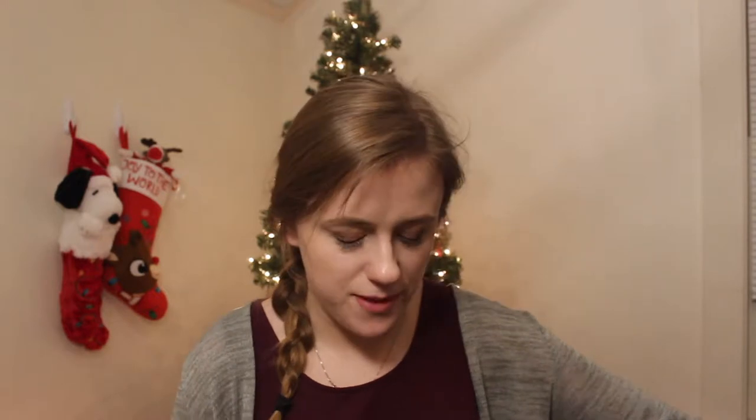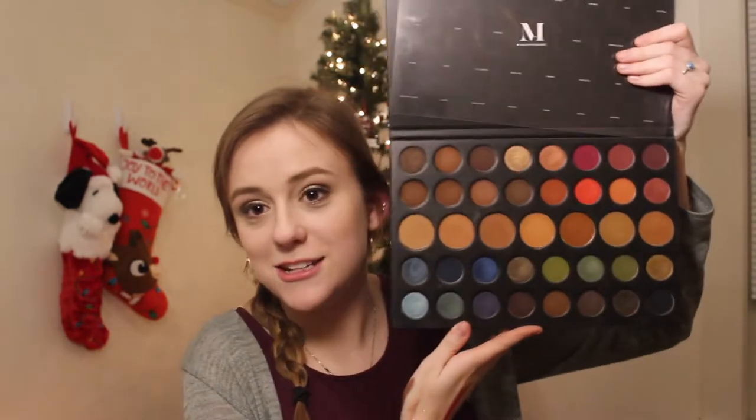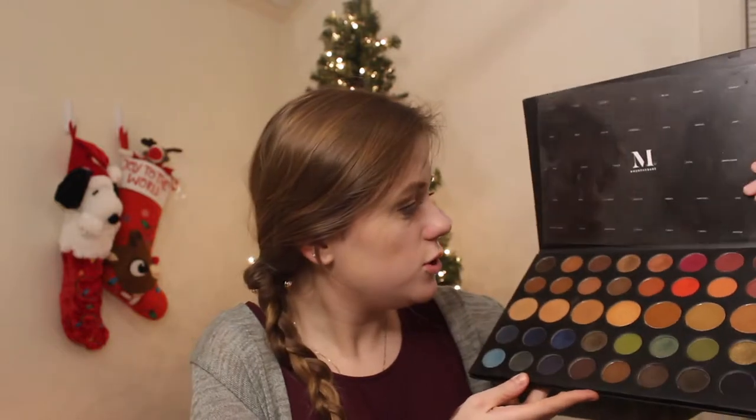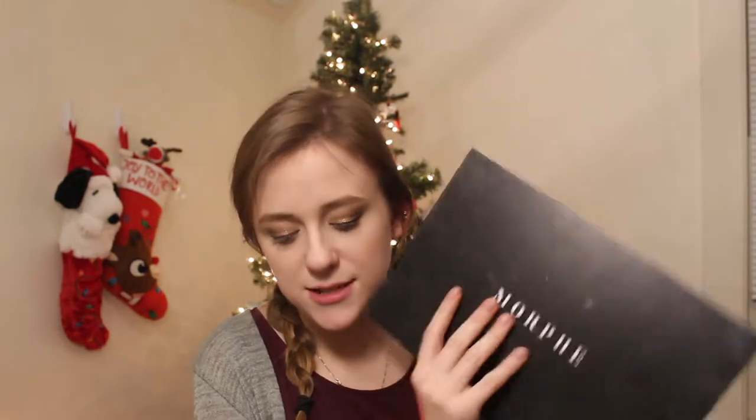The first one is the Violet Voss HG Holy Grails palette — I got this in my Boxy Luxe this month. This is such a nice quality palette; Violet Voss knows how to do eyeshadows. Next I have my Morphe 39A — such a beautiful palette. It's huge, with every crease color known to man. I'd like to reach for this one more in the next coming weeks.